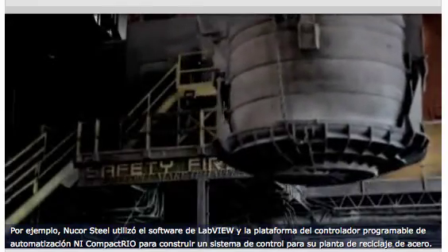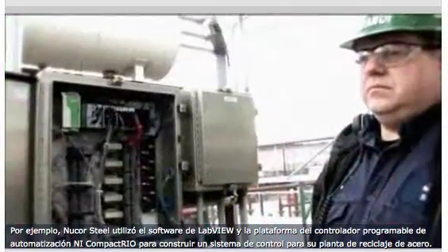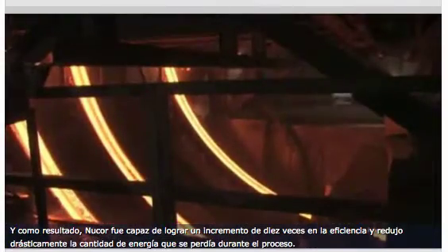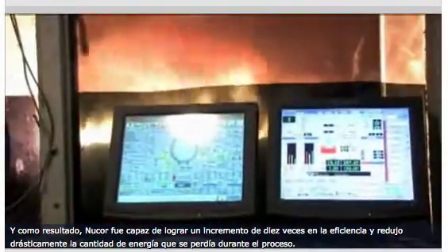For example, Nucor Steel used LabVIEW software and the NI CompactRIO to build a control system for its steel recycling plant. As a result, Nucor was able to realize a ten-fold increase in efficiency and drastically reduced the amount of energy wasted during the process.